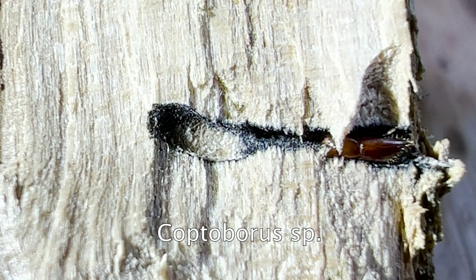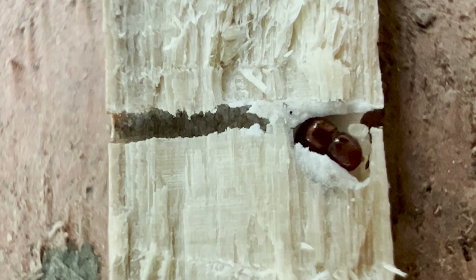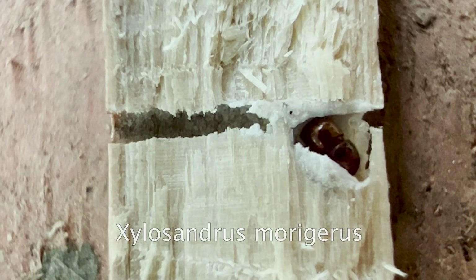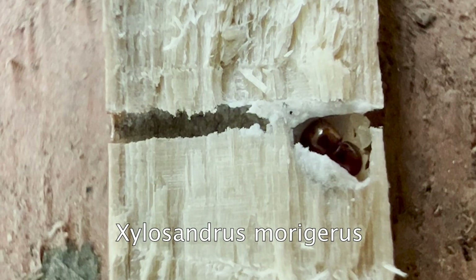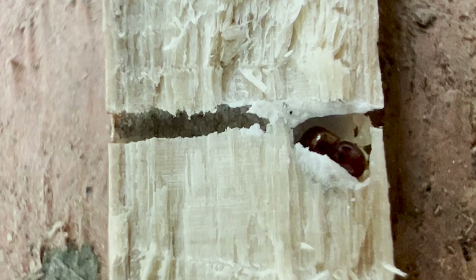This is Coptoborus, a genus typical for small branches. This is Xalosandrus morigerus. It is one of the world's most widely distributed ambrosia beetles. It's a tiny little twig beetle. It could be a pest and here it is invasive. Look at its super lush fungus garden though. Like all ambrosia beetles in the genus Xalosandrus, it cultures Ambrosiella.